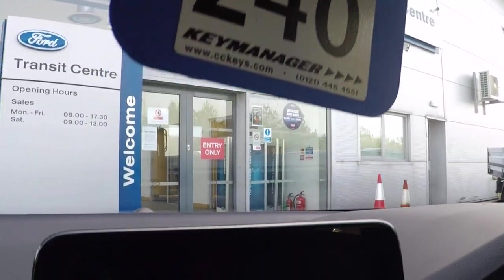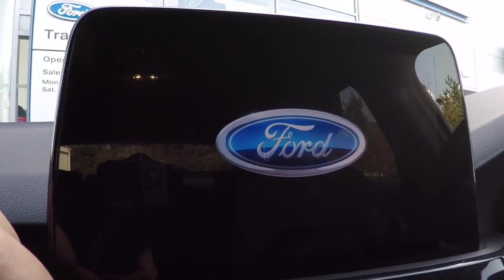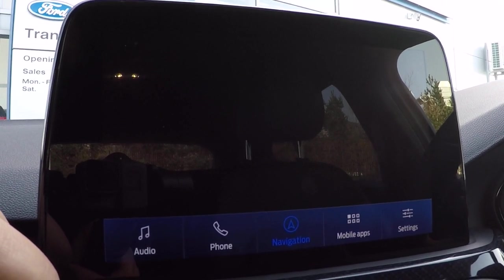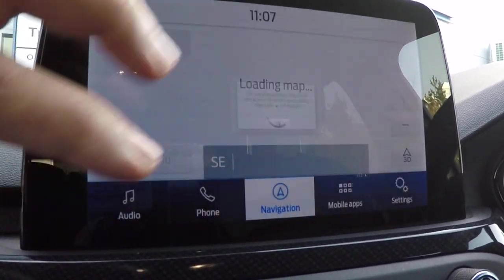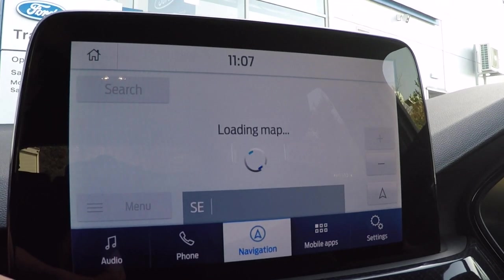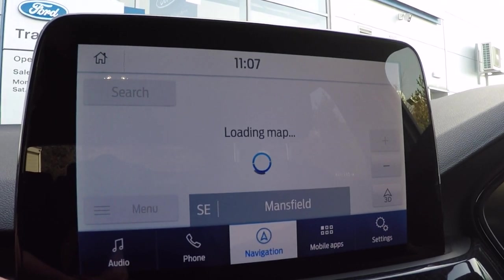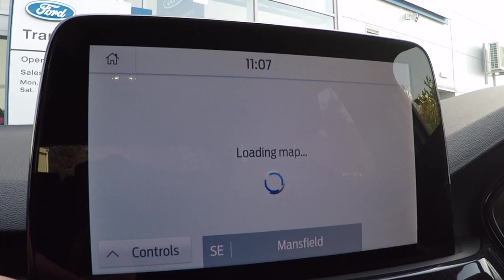And of course you've got Ford's fantastic audio and infotainment system — it's all touchscreen, operated at the touch of a button. You've got audio including DAB radio, AM, FM, Bluetooth telephony, and Bluetooth audio streaming. There's Apple CarPlay and Android Auto, plus navigation with live traffic information and all the latest live traffic updates and technology.